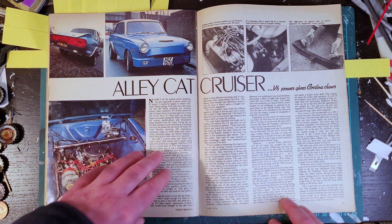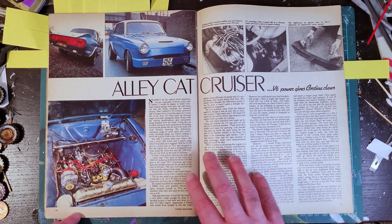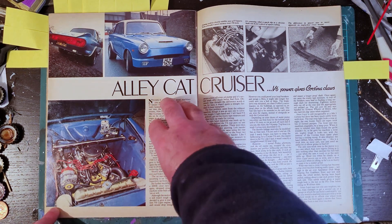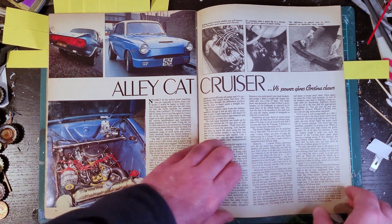This is an article about a Ford Cortina Mark One, but the big selling point of the article is that all the work was done down a side street rather than in a workshop or dedicated garage.